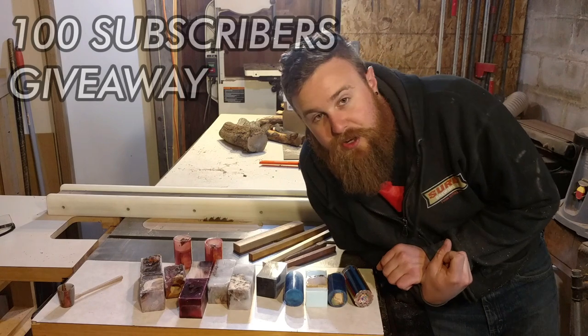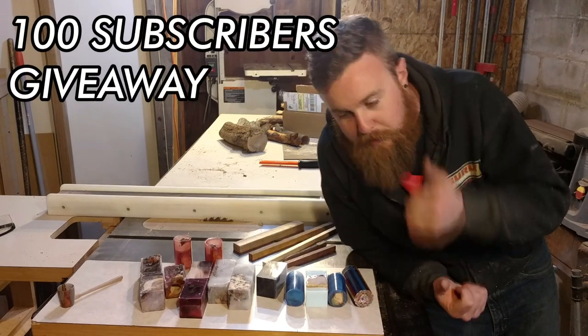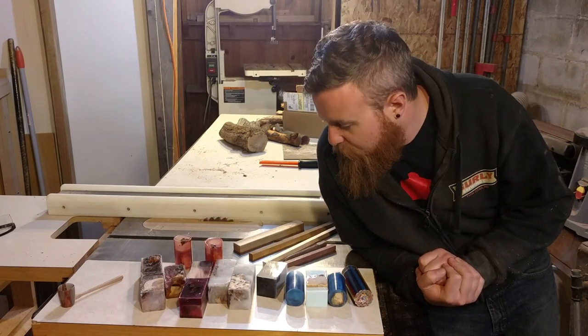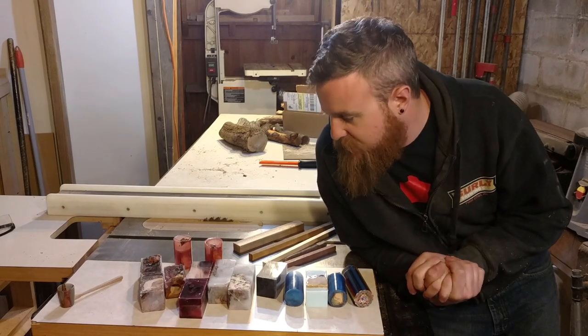Greetings YouTube Watchers! Earlier today I asked for some help getting my subscription number up so that I could get a custom URL, and part of that was me saying as soon as I got to 100 I would give away a custom hybrid wood resin coffee scoop.